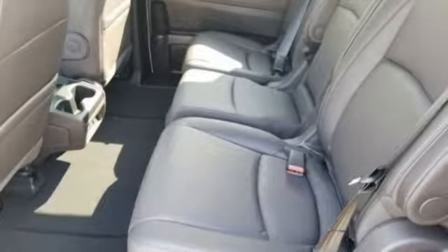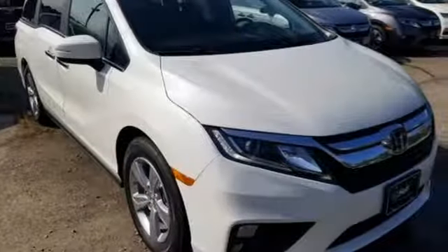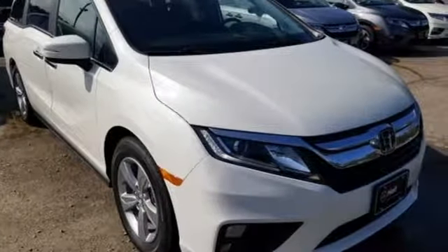Every Honda is designed with the driver in mind. You need to drive it to believe it. See it for yourself today.